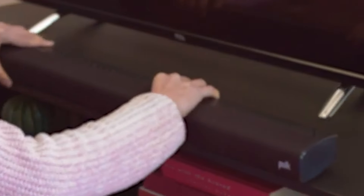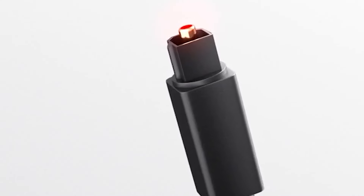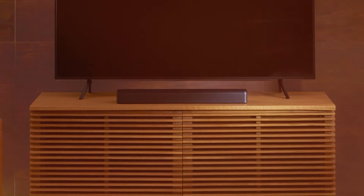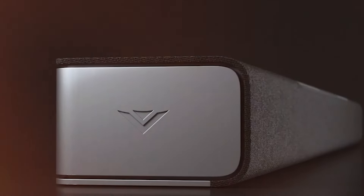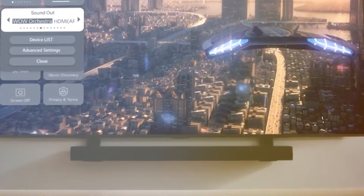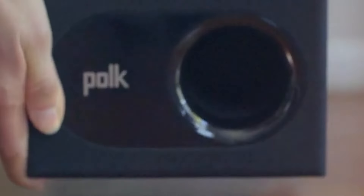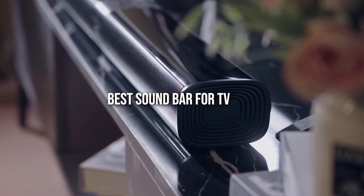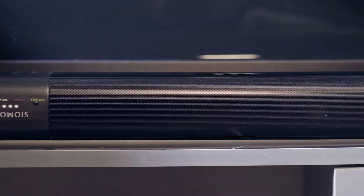Are you tired of your TV's weak built-in speakers that make every show feel less immersive? Well, you're not alone. Many people struggle with disappointing sound quality, which can ruin the experience of watching their favorite movies or shows. Luckily, investing in a soundbar can transform your home entertainment system, providing rich audio and deep bass that truly enhances your viewing experience. In this video, we'll explore the 7 best soundbars for TV, each offering unique features to elevate your audio. Let's dive in.